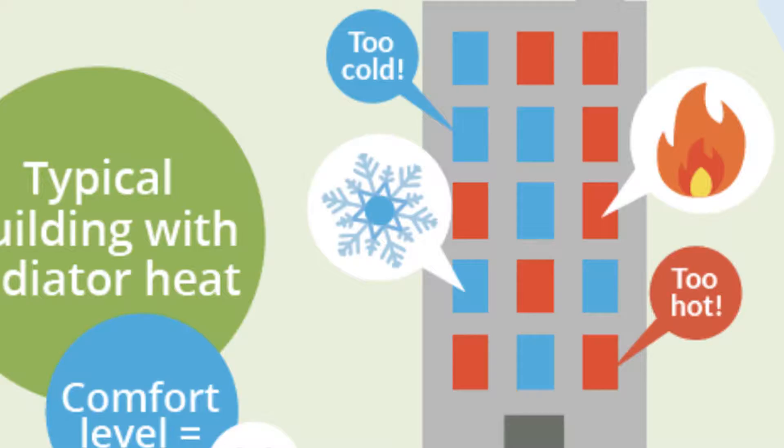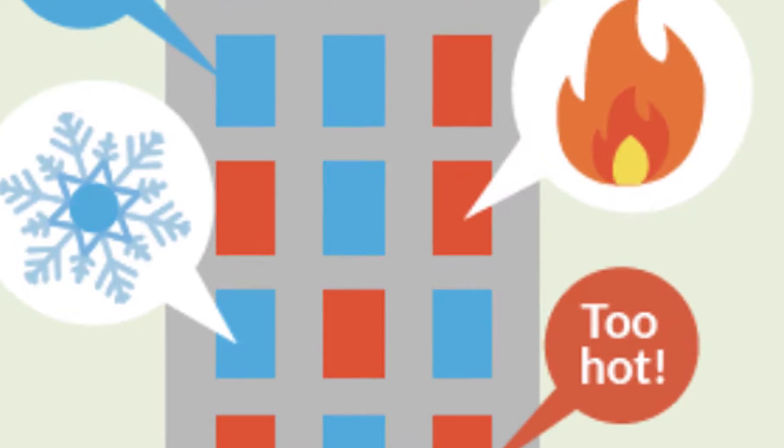In steam-heated buildings there's a huge imbalance, so there tends to be large overheating in certain areas. That happens simply because you have to run the boiler and make steam so that you can heat the coldest apartments. And this overheating that happens — this is all waste.